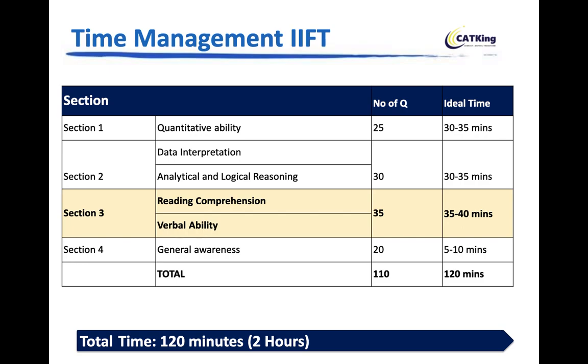You can attempt the paper in any order — there is no sectional time limit, so you're free to choose. The suggested order is to start with Reading Comprehension and Verbal Ability, then either Quants or DILR depending on your strength. Do the easy questions first in each section, then come back to the harder ones.